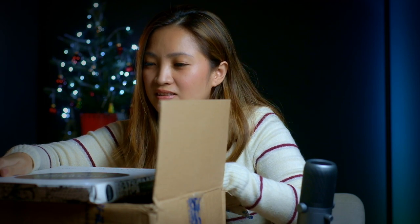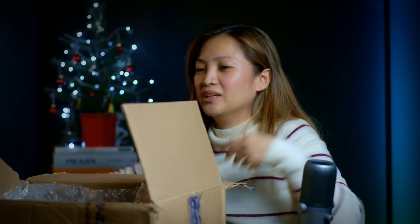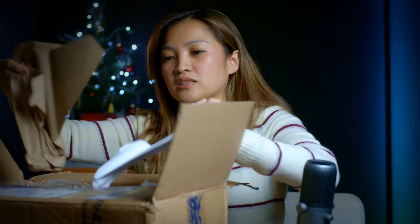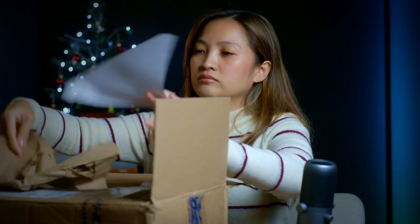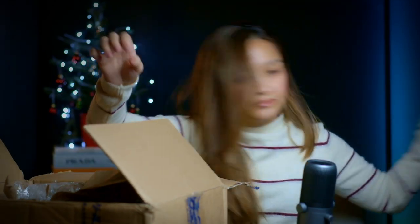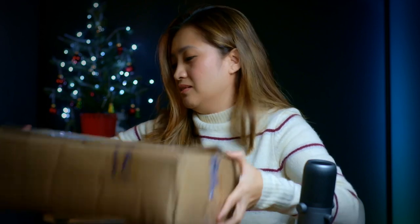Kwaidan Collection by Lafcadio Hearn — the third book. I'll just put away this big bulky box. This looks like my receipt, so I'm going to keep that. And this is another box for my cat.